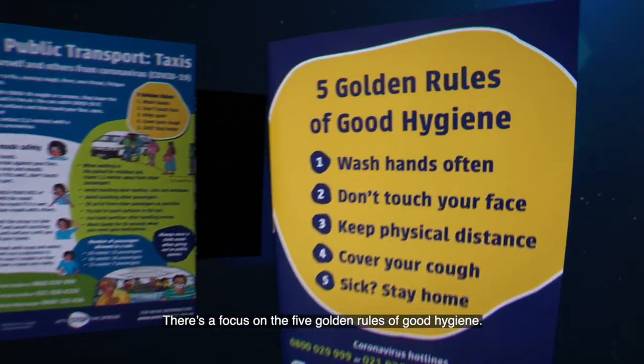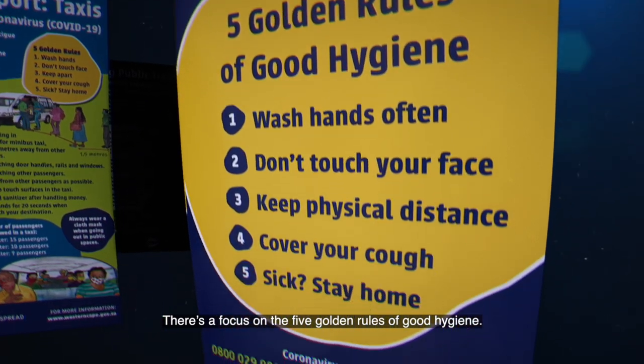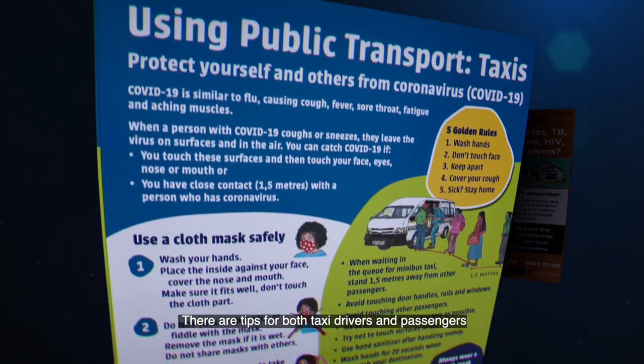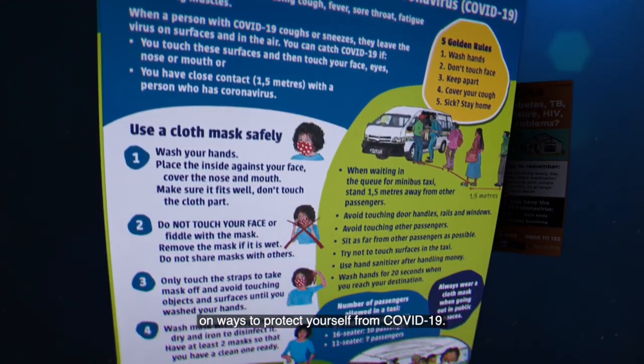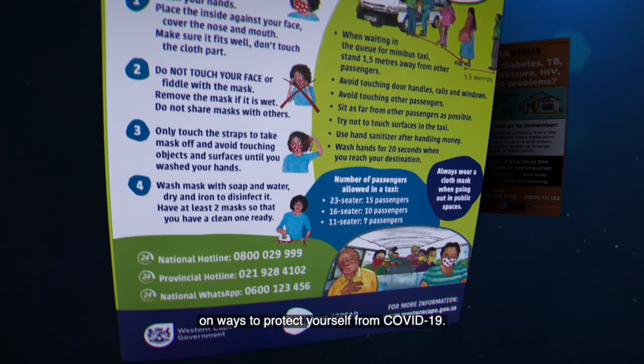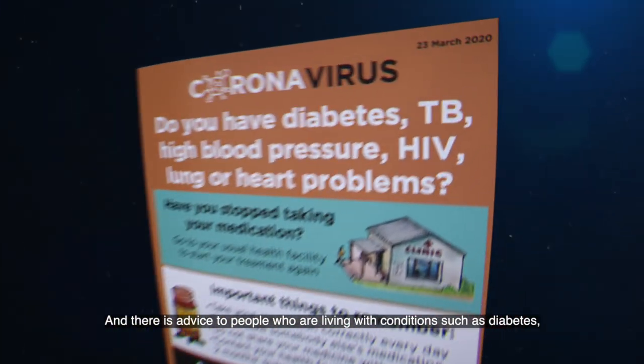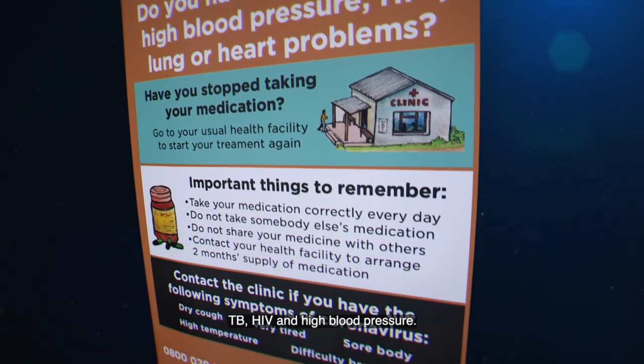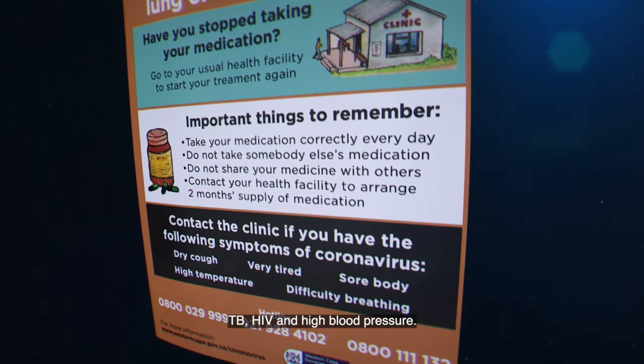There's a focus on the five golden rules of good hygiene. There are tips for both taxi drivers and passengers on ways to protect yourself from COVID-19. And there's advice for people living with conditions such as diabetes, TB, HIV and high blood pressure.